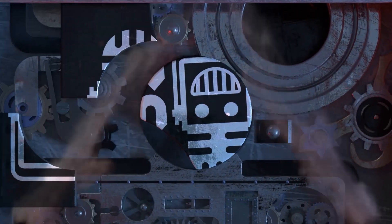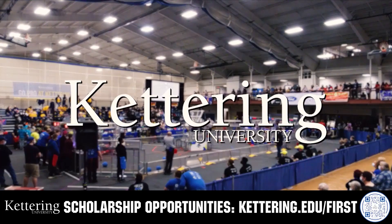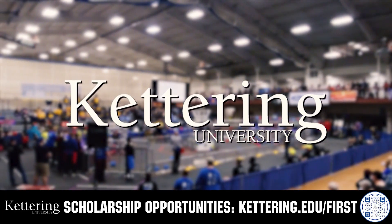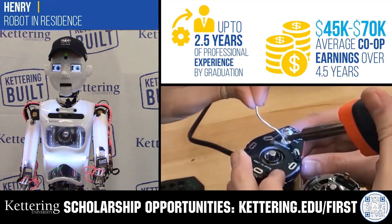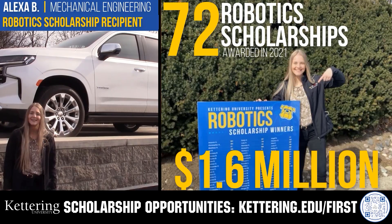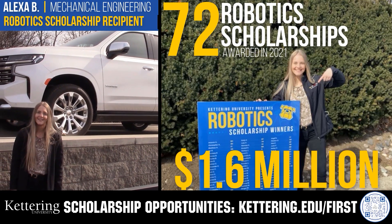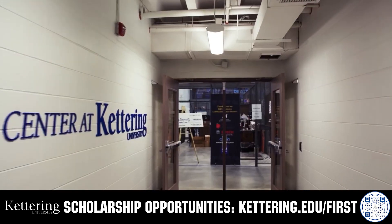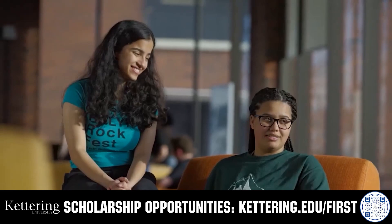This video is brought to you by viewers like you and also in partnership with the following. Discover how Kettering University students engineered their success with Kettering's amazing co-op employment programs, where students earn great pay and gain valuable experience. Those accepted into Kettering University can apply for a robotics scholarship providing up to an additional $5,000 a year in tuition assistance. Head on over to Kettering.edu/first to learn more and apply.